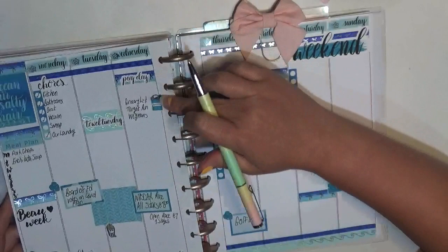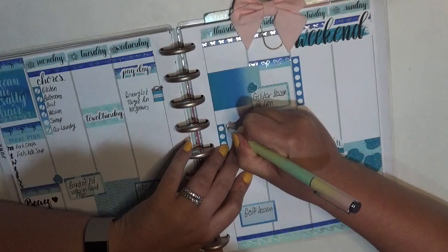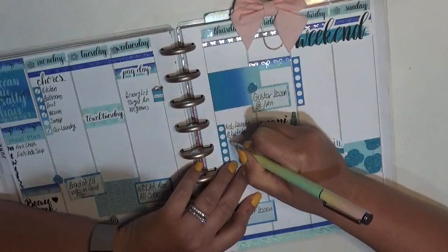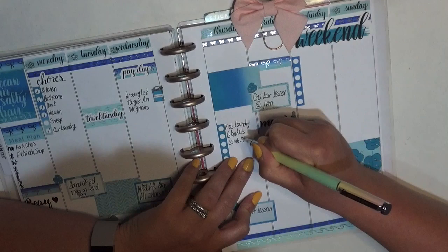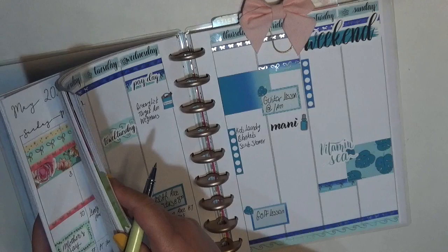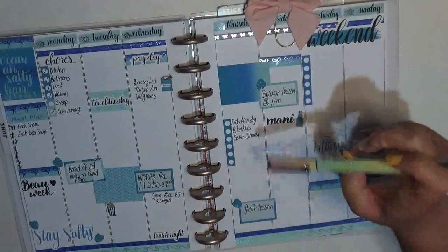I'm going to have to go upstairs and sweep. For the chores this week: I did our laundry; I need to do the kids' laundry, blankets, and I want to deep clean the shower. I thought Pepper and Chloe needed their flea medication — they are the cat and dog — but checking back, they got it on the 25th, so they don't need it this week, they need it next week. So that's not bad — I actually don't need to put that down.